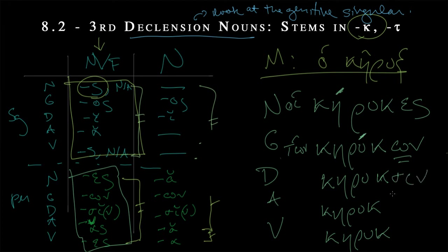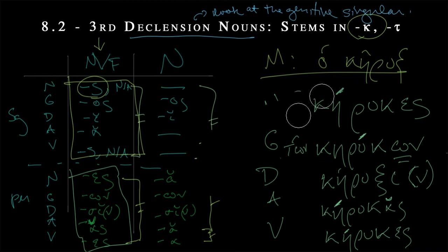For the dative plural, we get sigma iota, but again we run into the problem of kappa followed immediately by sigma — Greek doesn't do that, it substitutes the psi. So we have k-ruksi, or k-ruksin with the movable nu. For the accusative, alpha sigma with that short alpha allowing the accent back to the antepenult: k-rukas. And then vocative equals the nominative: k-rukes. So: k-rukes, k-rukon, k-ruksi(n), k-rukas, k-rukes. That's heralds in both singular and plural.